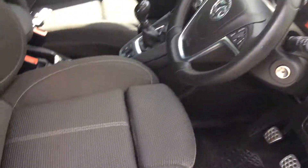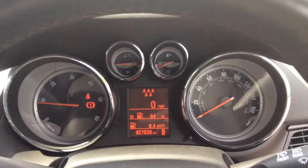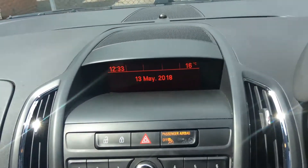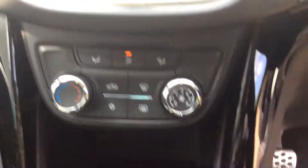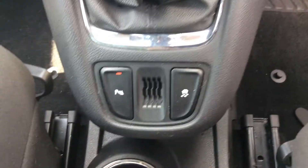Moving into the interior, we can find fully adjustable seats and a leather steering wheel with audio controls. Here we see the dashboard with the mileage display. The car has a 6 speed manual gearbox.